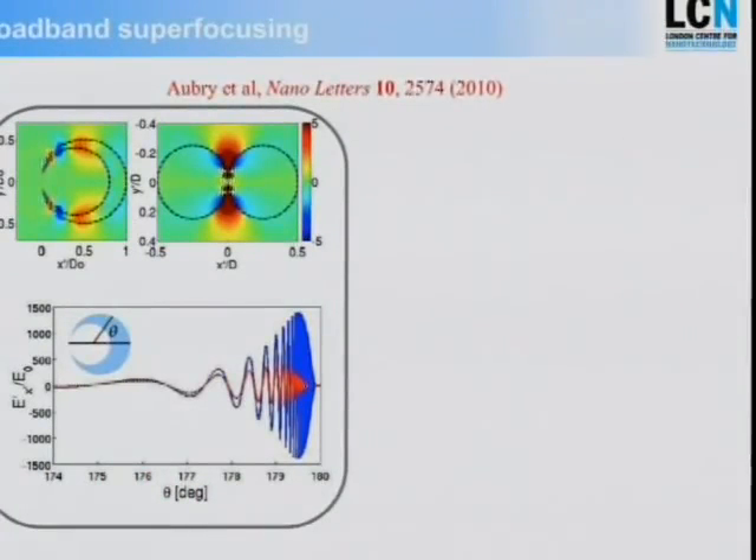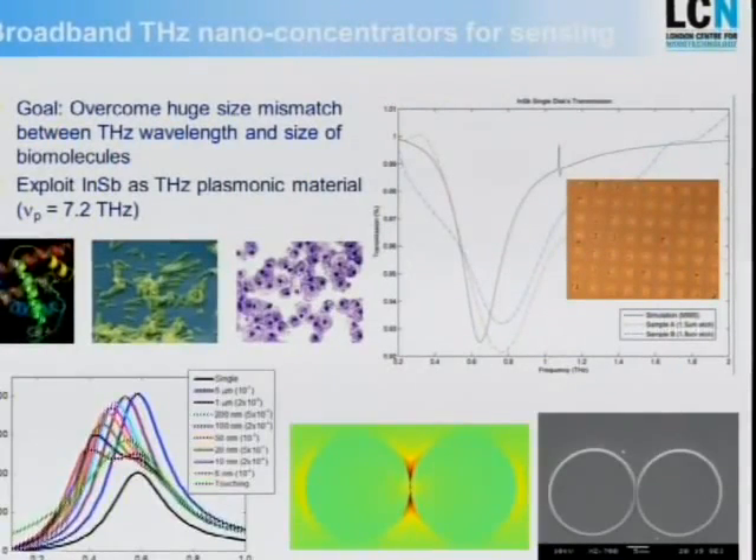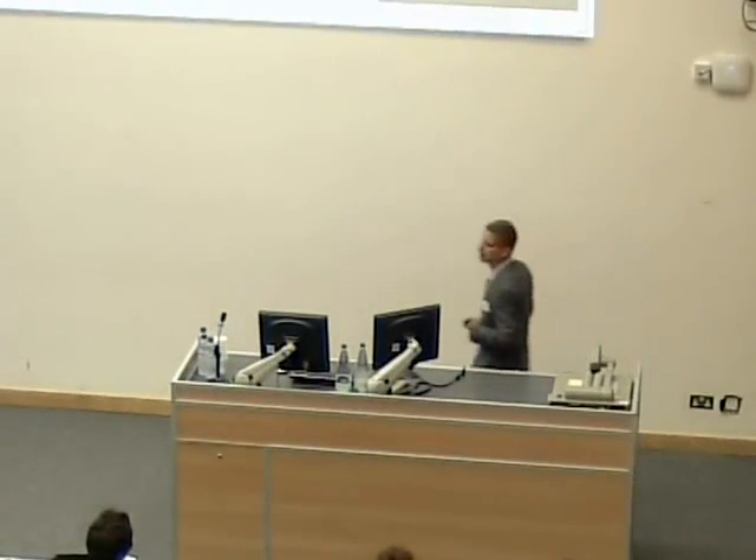This nanocavity can create light spots with an intensity enhancement of about a factor of a thousand over a broad spectral range. One application we want to use that for, together with a group of Norbert Klein in the materials science department, is to sense nasty substances using terahertz frequencies. The main problem there is that the bandwidth is always far too small. Guided by these mathematical principles of conformal transformations, we have already been able to enhance the bandwidth of light concentration by about a factor of two.